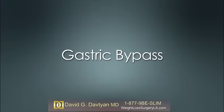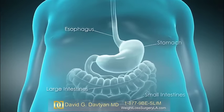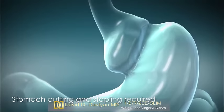Gastric bypass is a restrictive and malabsorptive procedure that results in fewer nutrients and calories being absorbed. It reduces food intake by cutting and stapling the stomach to make a small stomach pouch.